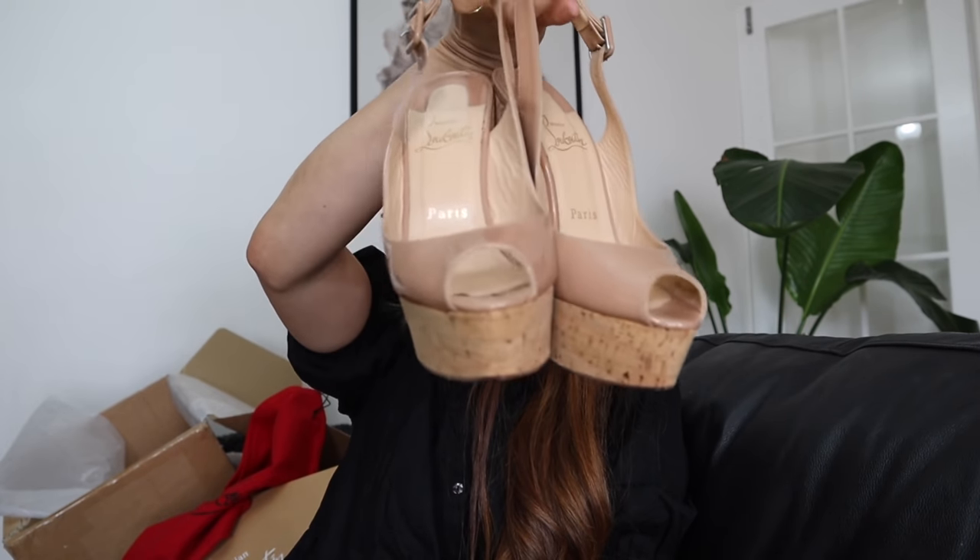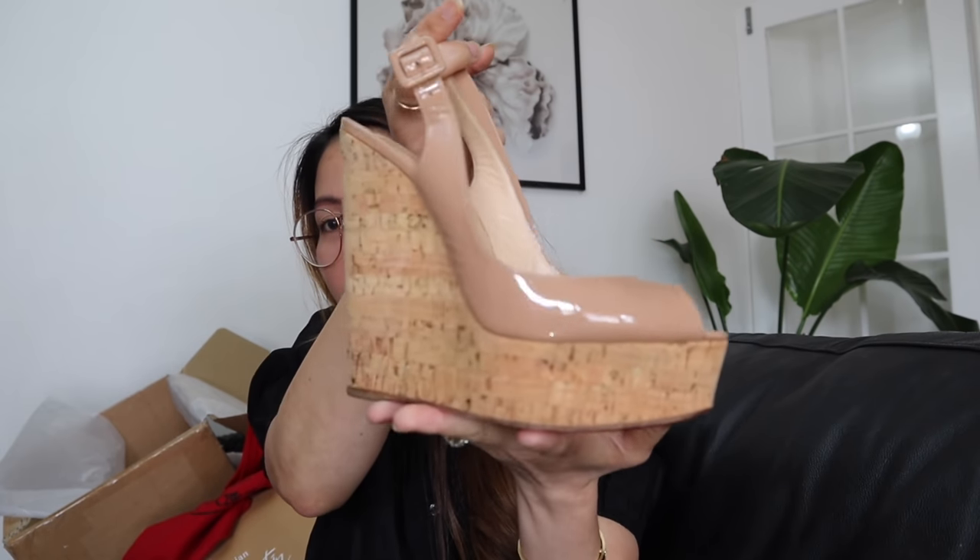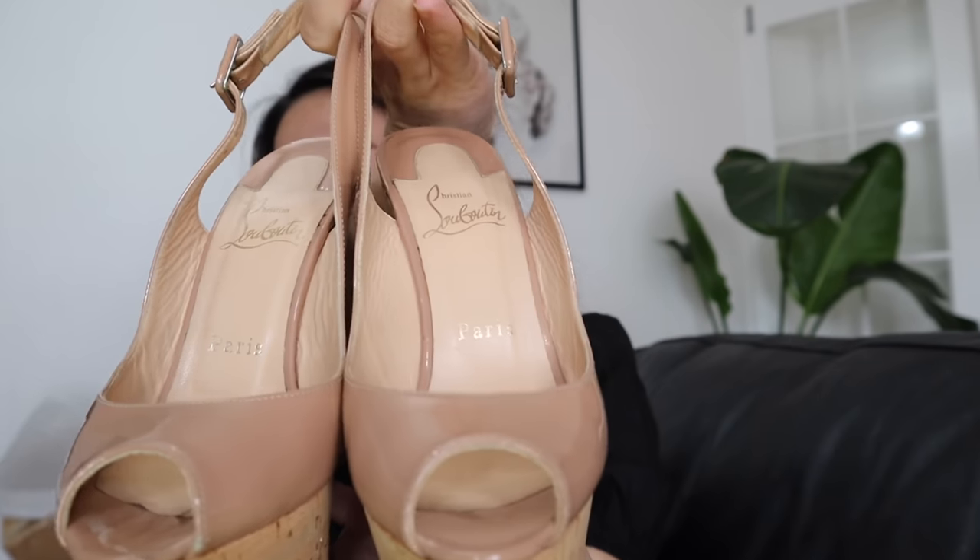So I bought it secondhand on eBay, and it shipped from the UK. The seller is from the United Kingdom. On the receipt, it shows she bought it around 2014. So can you imagine, guys? These shoes are six years old. But have a look — the condition is still excellent.